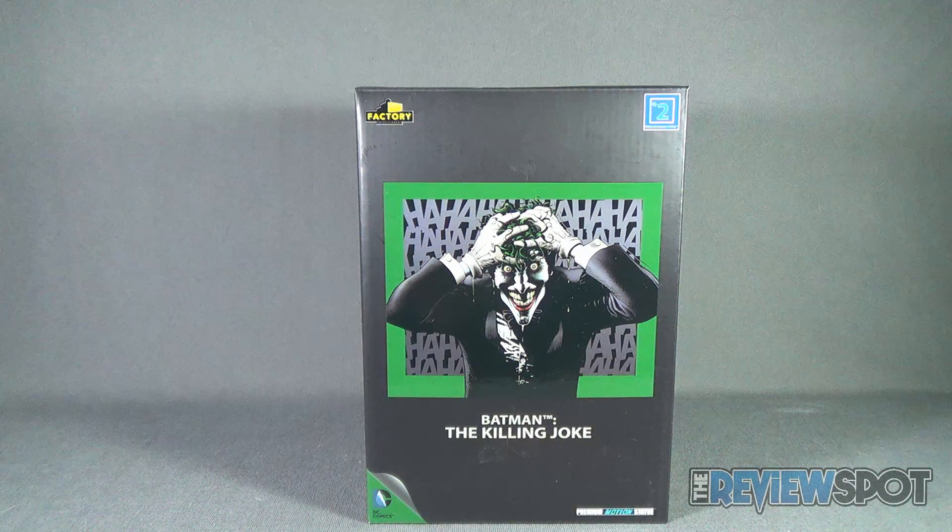Today's collectible spot, we are having a look at the Factory Entertainment Batman the Killing Joke premium motion statue of the Joker. A pretty neat looking statue — when I saw this online I definitely wanted to pick it up. I'll provide the information down below if you guys would like to head over to Factory Entertainment and see some of the other stuff that they are producing.